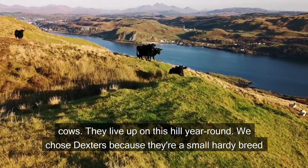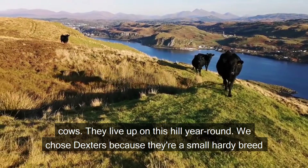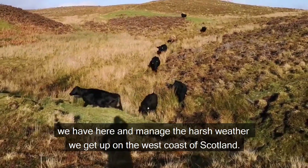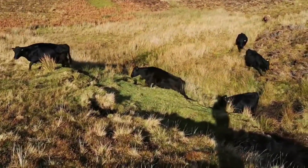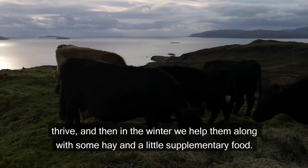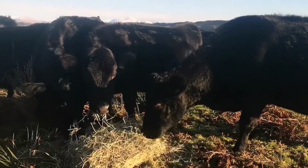This is our herd of Dexter cows. They live up on this hill year round. We chose Dexters because they're a small, hardy breed who are very light and nimble on their feet. This means they can cope with the rough terrain here and manage the harsh weather we get up on the west coast of Scotland. They are small cows which means they need less food. Most of the year they find enough forage to thrive, and in the winter we help them along with some hay and a little supplementary food.